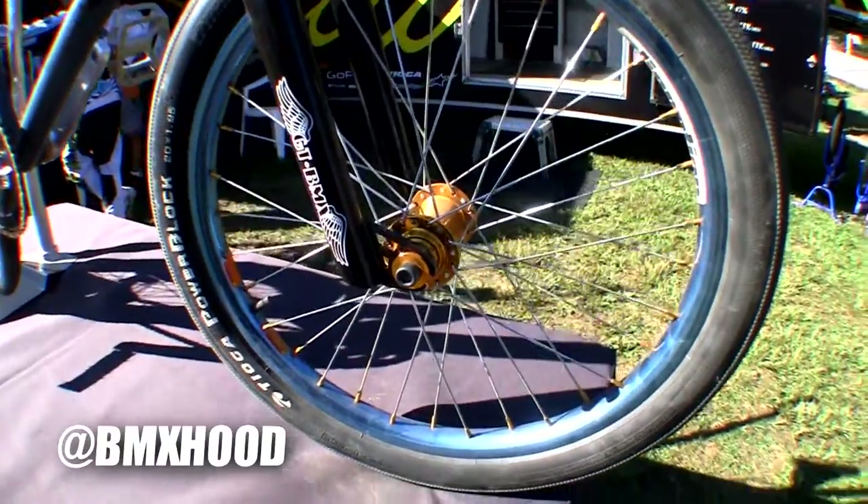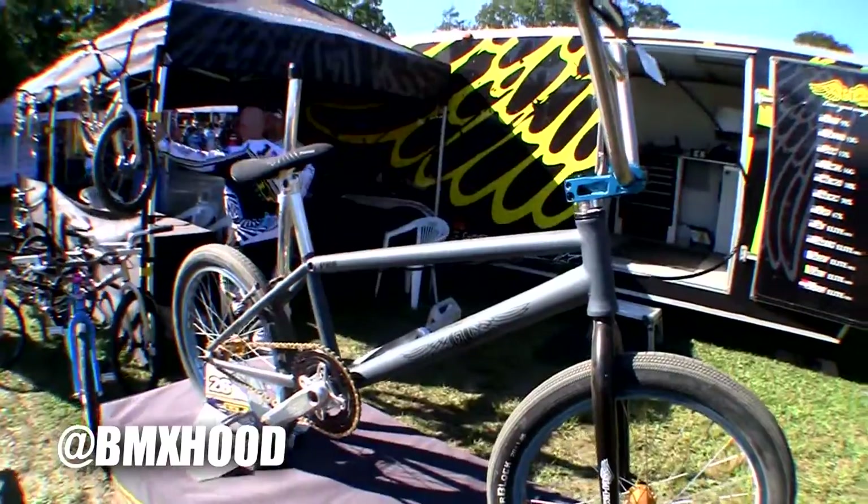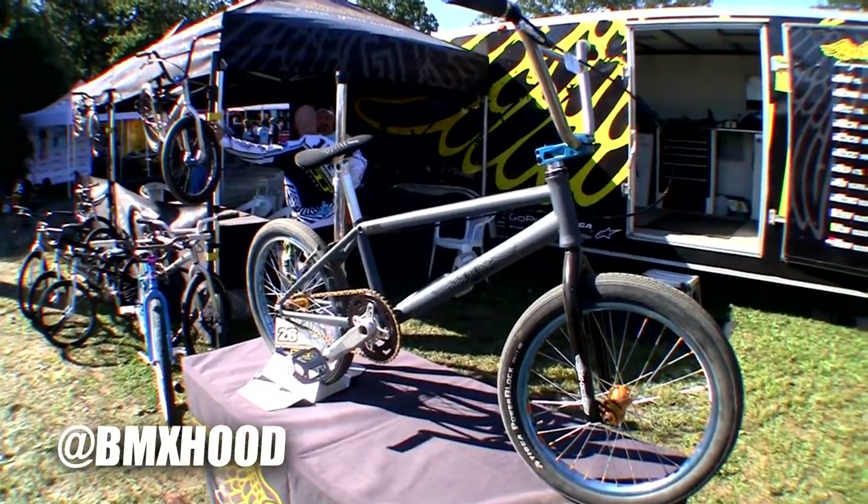The steel frame is right around 4 pounds, and that's in the double XL, so it gets a little lighter when you go down. They'll offer this in a pro, pro XL, and a double XL.